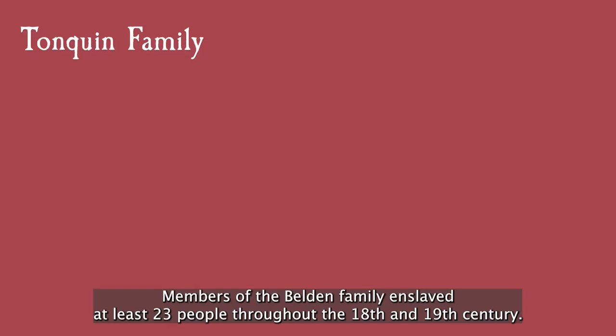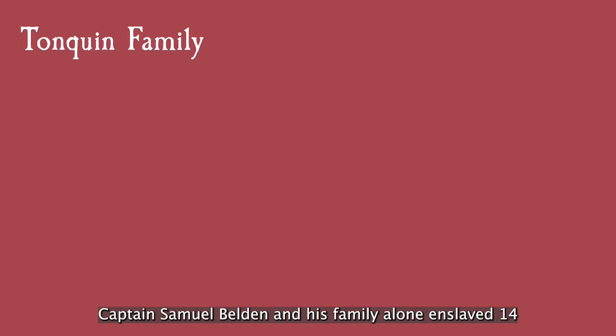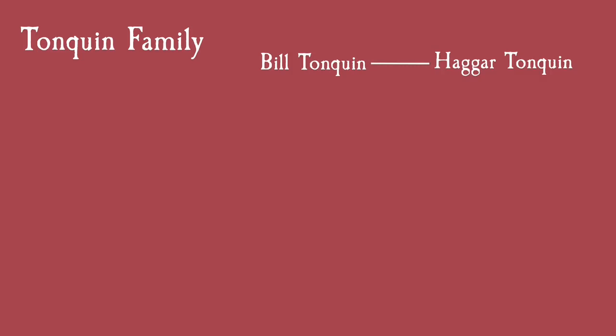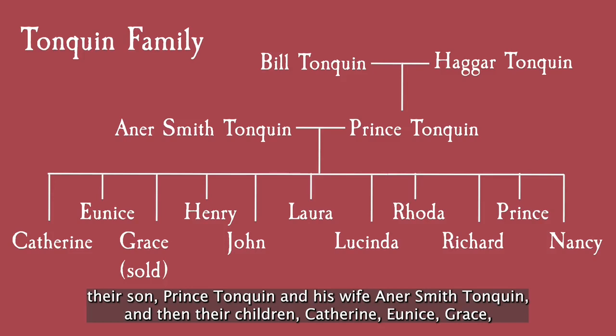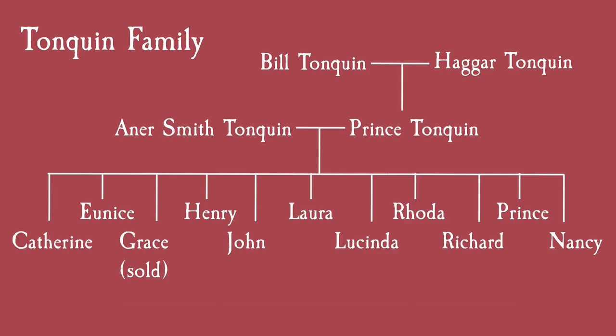Captain Samuel Belden and his family alone enslaved 14 individuals, all members of the same family. Hagar Tonquin and her husband Bill Tonquin, who was Native American, their son Prince Tonquin and his wife Anner Smith Tonquin, and then their children Catherine, Eunice, Grace — who was later sold to Hiram Betts and his family in 1824 — Henry, John, Laura, Lucinda, Rhoda, Richard, Prince, and Nancy.